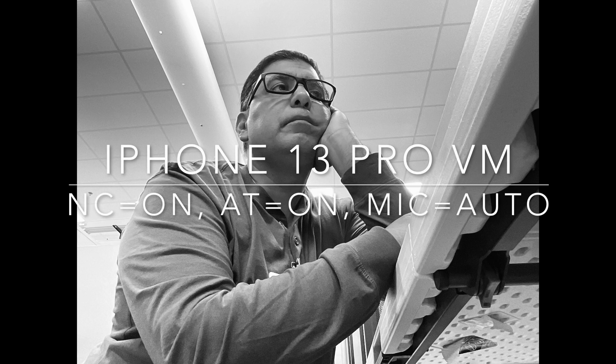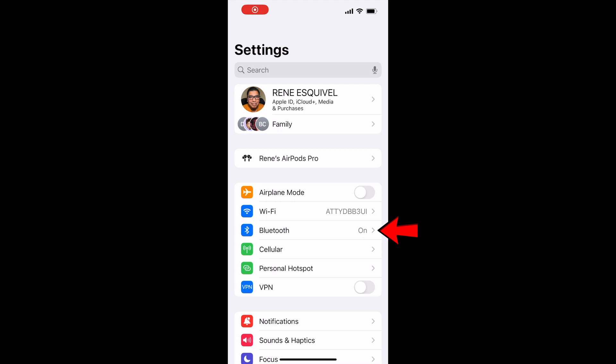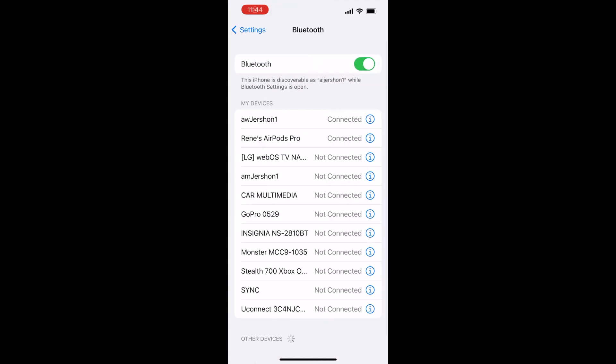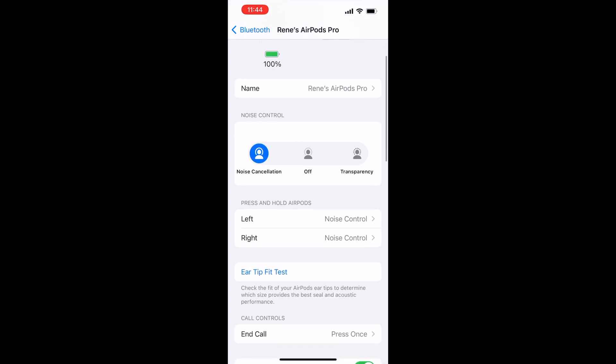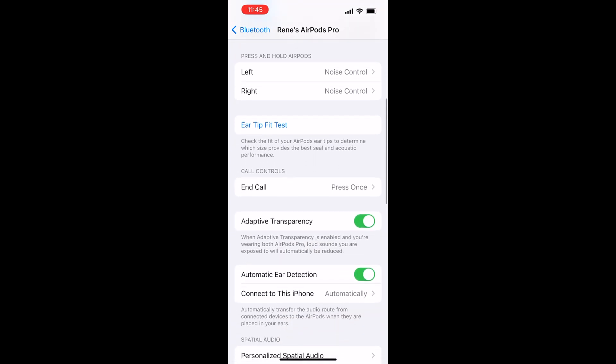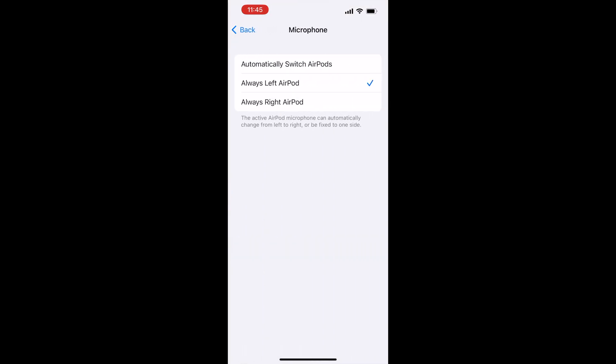In order to change the microphone setting, go into Settings, go into Bluetooth, tap on your AirPods Pro, and then scroll down to where you see Microphone. You can see mine is set right now to Always Left, but that's not the default. The default is that top setting — Automatically Switch AirPods. I changed mine to Left; you can go Left or Right, but this is the key setting. This is the one. After that, you're done.